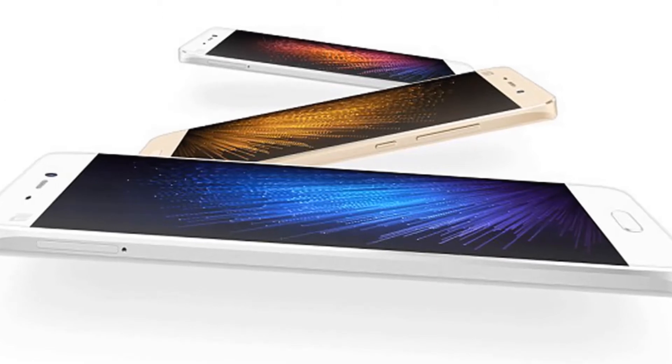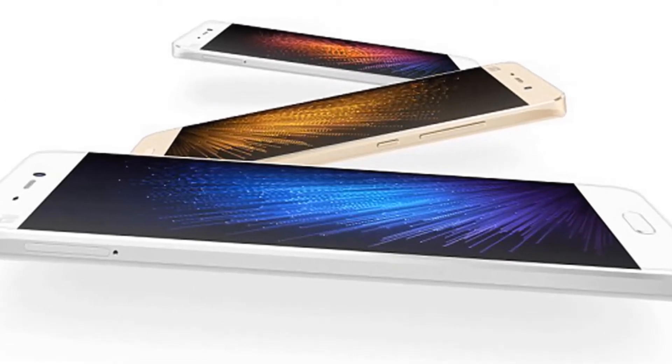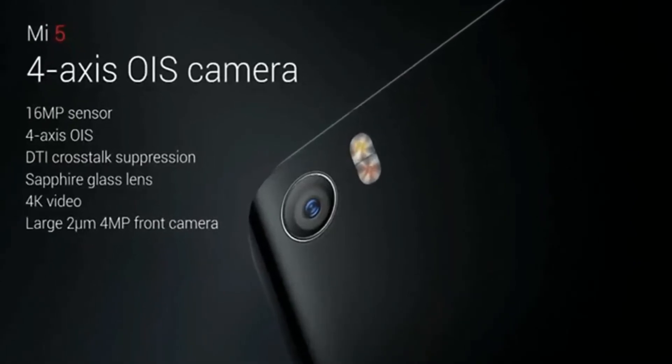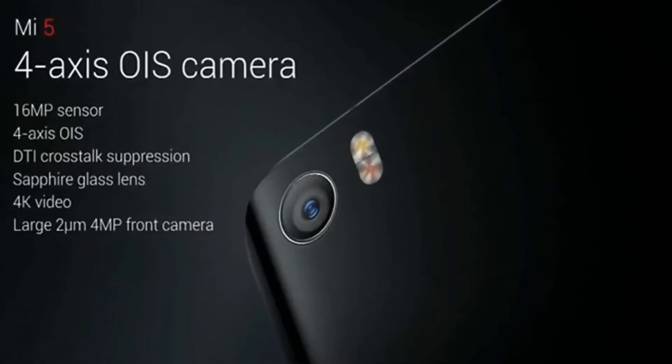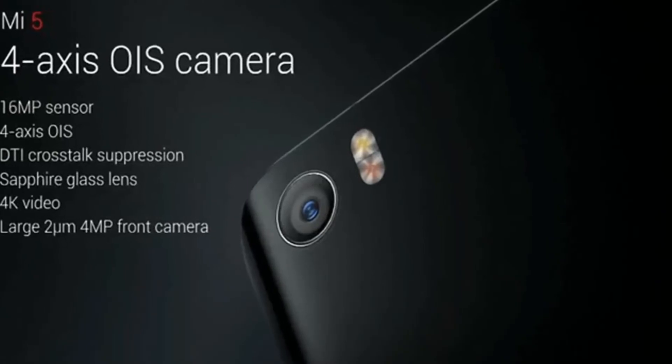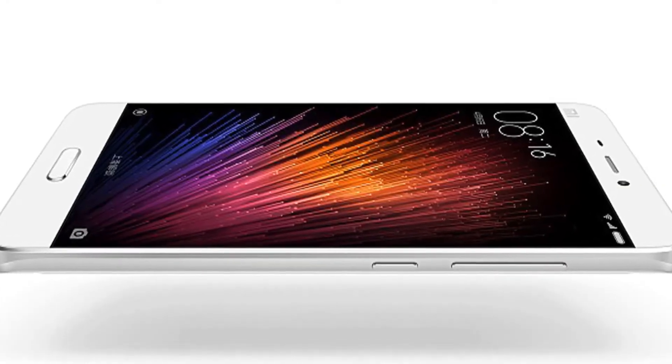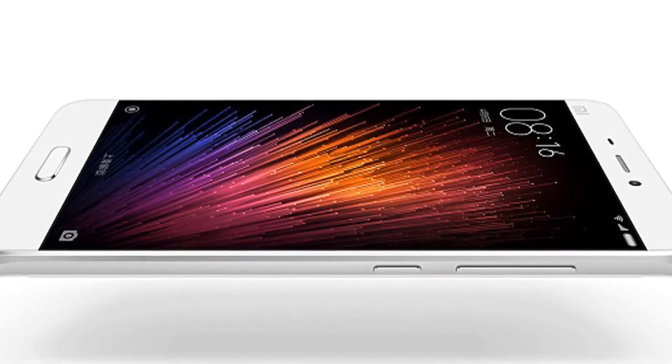Sunlight Display technology is upgraded as well and promises contrast adjustment on a per-pixel level. Below the screen there is a physical home button, which is also a fingerprint reader. This is actually the first time for Xiaomi.